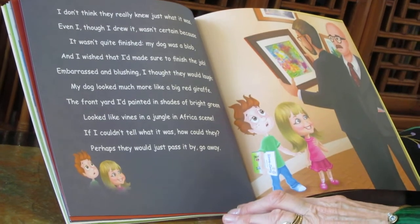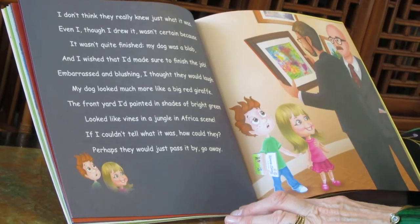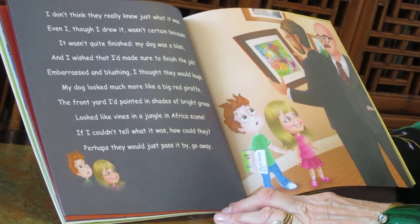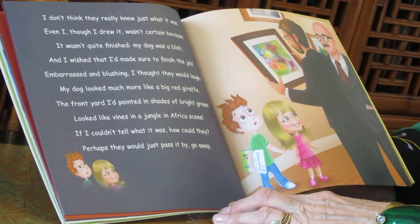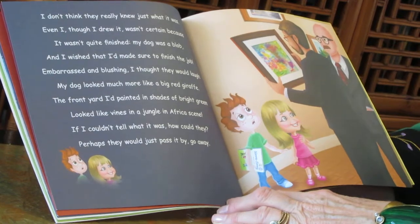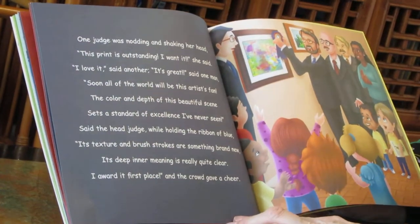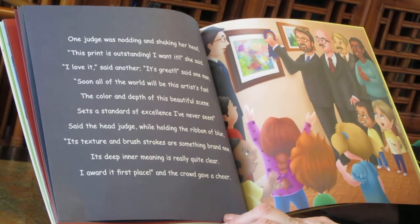Embarrassed and blushing, I thought they would laugh. My dog looked much more like a big red giraffe. The front yard I'd painted in shades of bright green looked like vines in a jungle in an African scene. If I couldn't tell what it was, how could they? Perhaps they would just pass it by, go away. One judge was nodding and shaking her head. This print is outstanding. I want it, she said.